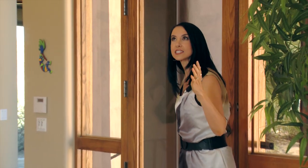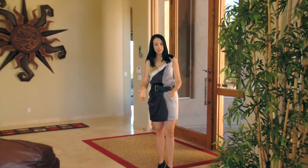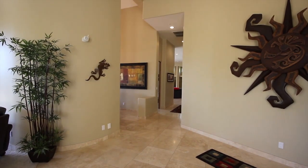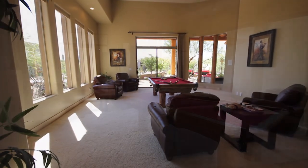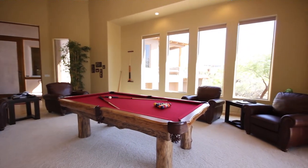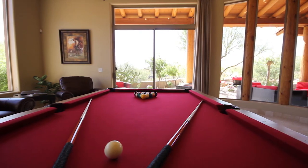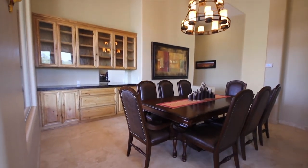Upon entering, the first thing you'll notice is the spacious open floor plan — vaulted ceilings, curved walls, and travertine flooring that flows throughout. The elegance is apparent the moment you walk into this large foyer. Straight ahead is the inviting game room, complete with a full-size pool table and plenty of room for entertaining. Large windows and a glass sliding door access the patio, allowing plenty of natural light to filter in. Adjacent is the formal dining room with a wet bar pass-through.